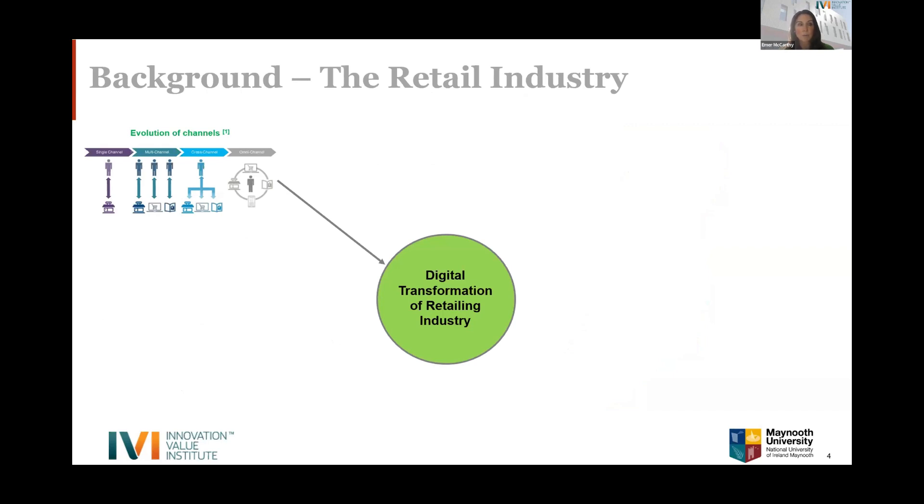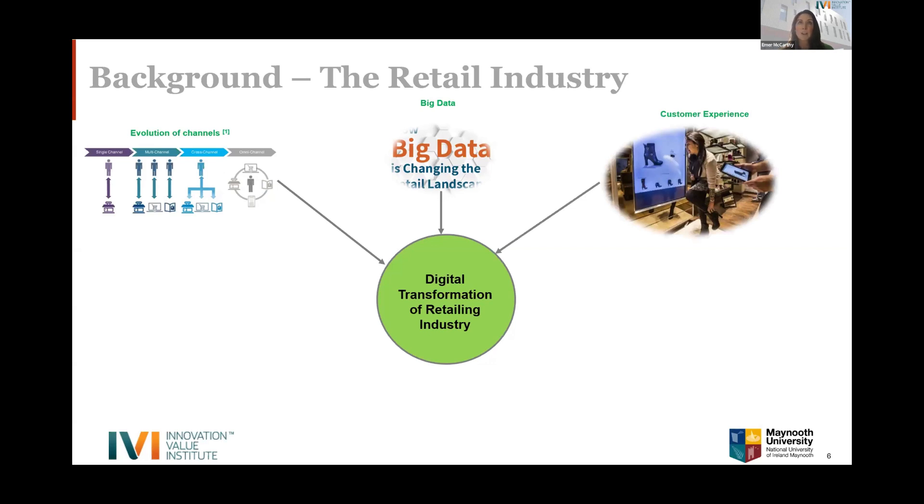The first challenge is the evolution of channels: consumers now expect access through many channels — not just bricks and mortar and online, but live selling and social media platforms. This creates complexity in inventory management, marketing strategy, and seamless customer service. The second major area is big data: the real opportunity is mining data and understanding what it's telling you to drive better decision-making, given the vast quantities of data arriving daily.